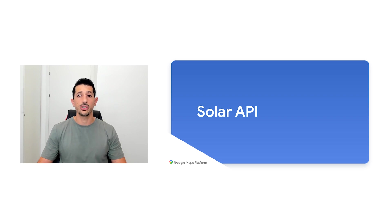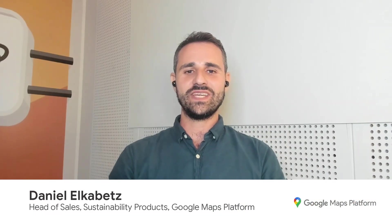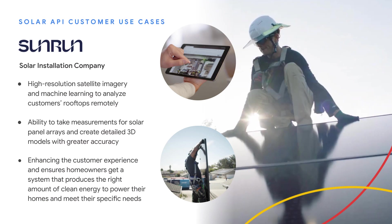Our Solar API from Google Maps Platform provides uniform geospatial data, high-resolution imagery, and insights that have been difficult to access previously. By compiling imagery and analyzing data from multiple sources around the world, our technology is making it easier to create innovations that support the transition to rooftop solar energy. We recently expanded coverage in North America to include over 95% of all buildings in the United States, where we also provide financial information such as government incentives. Let's explore a few examples.